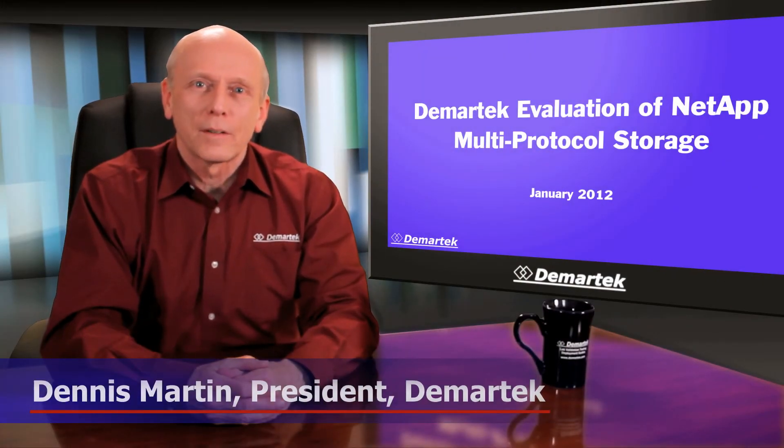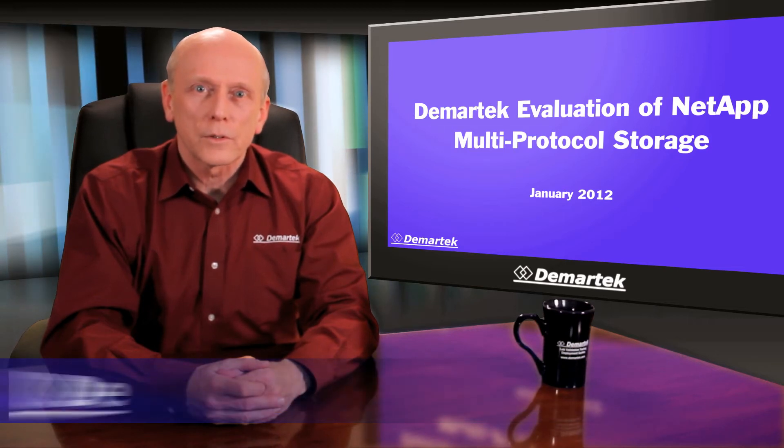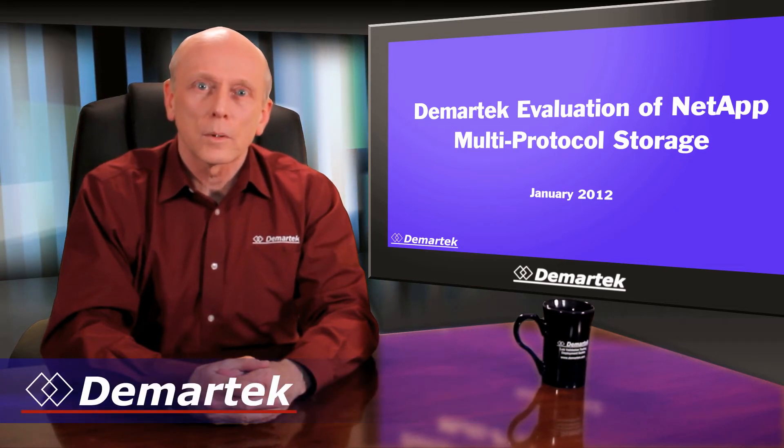Hi, I'm Dennis Martin, president of Demartec. In today's video, we're going to look at a unified storage solution, one that provides storage to multiple clients using several different storage protocols.